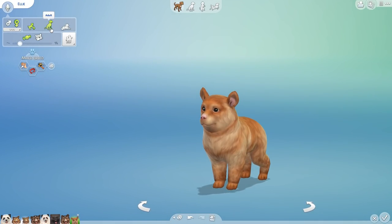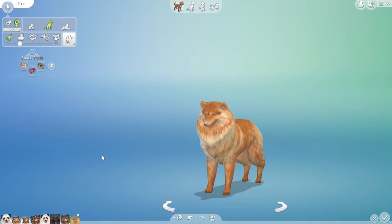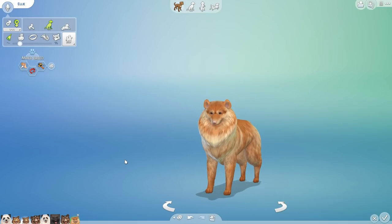And then finally we have Ellie — let's go ahead and grow you up and see what you're gonna become. A Pomeranian! So when you mix a panda and a sheepdog together, you end up with a Pomeranian, friends — good to know!